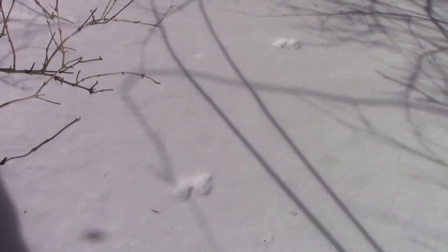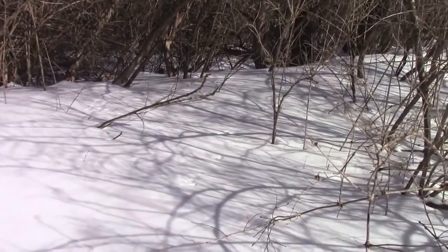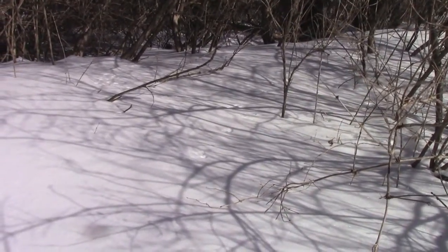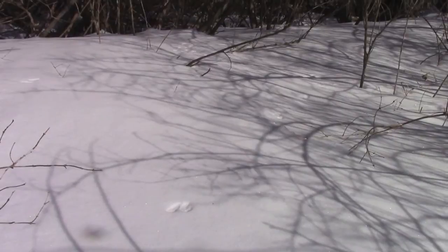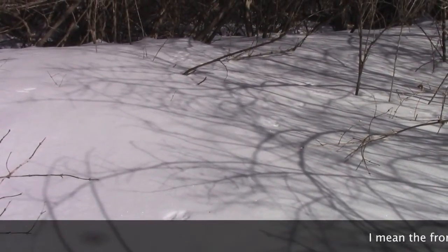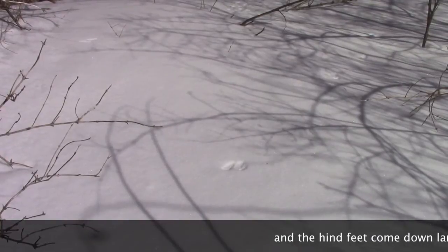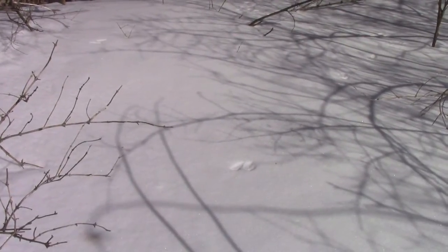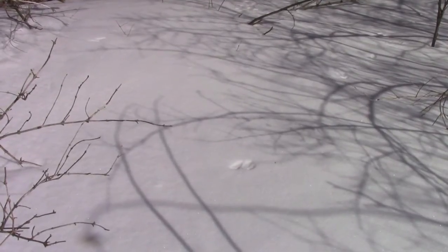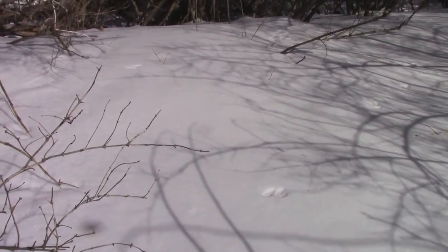These are pretty typical tracks of a weasel — either a long-tailed or short-tailed weasel — and by the size I'm guessing long-tailed, since short-tailed weasels have really small feet. This is a typical gait for a weasel: a two-by-two bound. The front tracks come down, then the hind tracks land right where the front tracks just were. The snow is deep with a little crust and powder on top, and the very light weasel leaves perfectly formed tracks right on the surface — as do the squirrel and rabbit tracks I've been seeing.